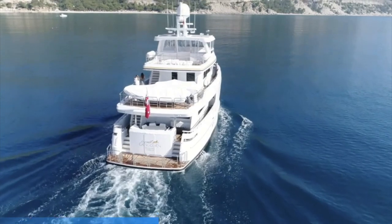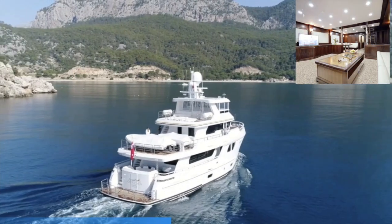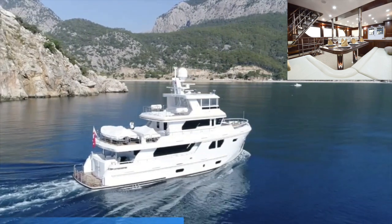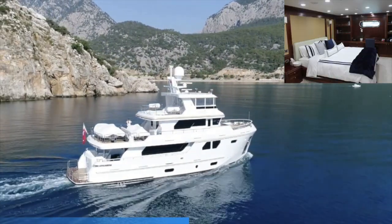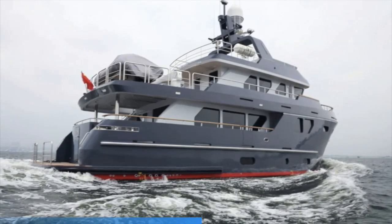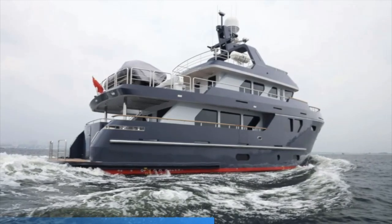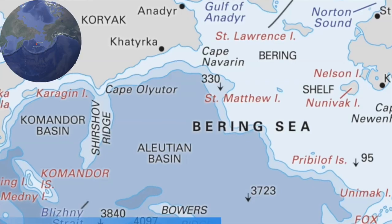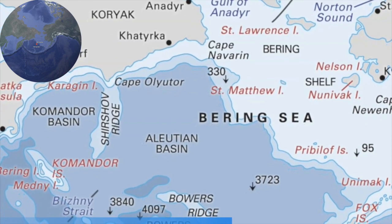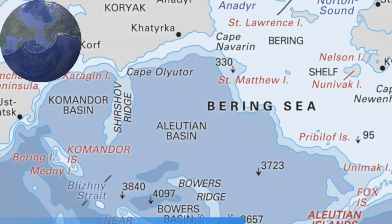I am a massive fan of ocean-going expedition and explorer yachts, and I love Bering's range of yachts, not only for their exquisite opulence, but also for their outstanding lines and curves. When you look at the side profile of these explorer yachts, they look similar to the sort of vessel that you would see braving force-12 gales in the Bering Sea. And the namesake of this yacht builder is no coincidence — when a builder names their vessels after one of the most challenging seas on the planet, you just know their vessels are going to be extremely capable.